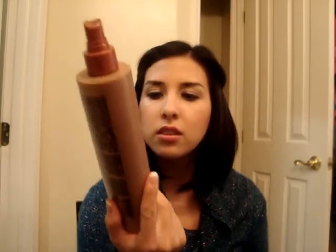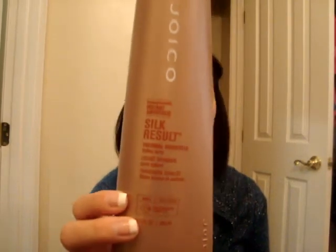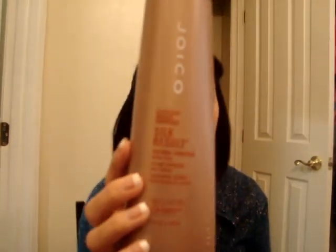After I'm done blow drying my hair and it's nice and straight, sometimes I just need to make the ends a little more sleek, so I'll flat iron a few pieces here and there. Blow drying with a round brush pretty much does the job, but before I use my flat iron or curling iron, I use this right here — Joico Silk Result Thermal Smoother. It helps smooth and protects from the heat. I spray it right before I flat iron, and then you can comb it through and just flat iron it.